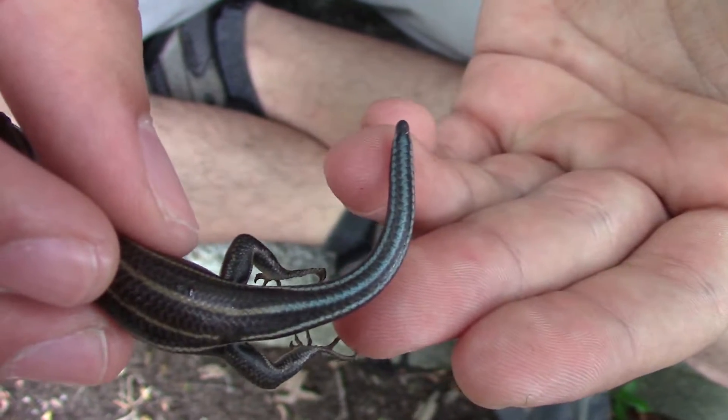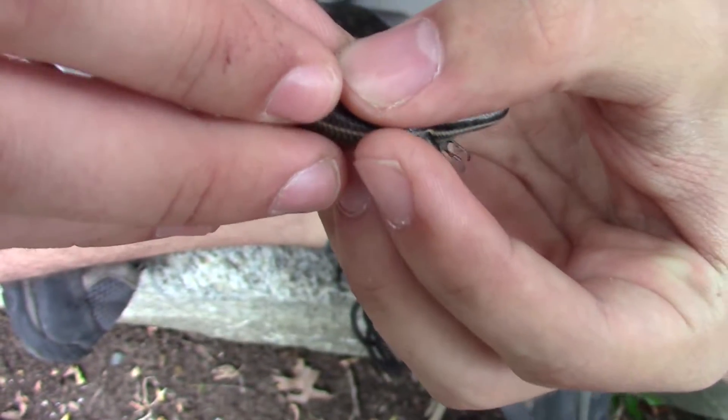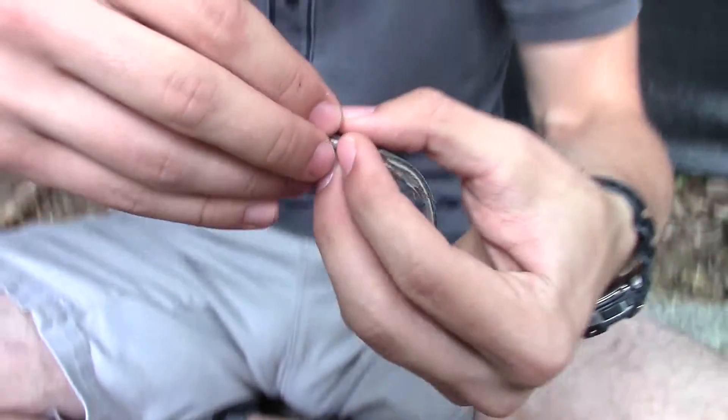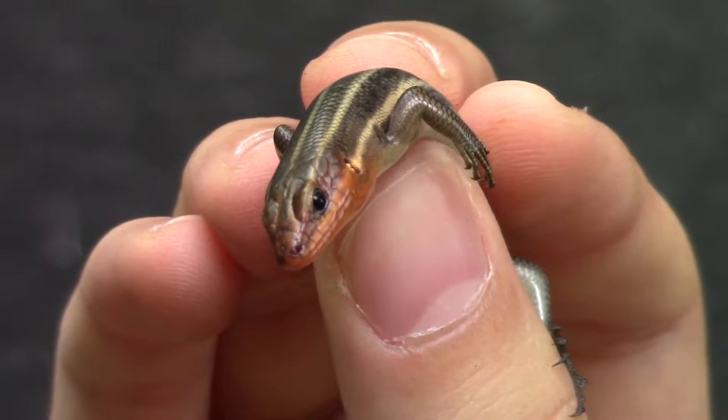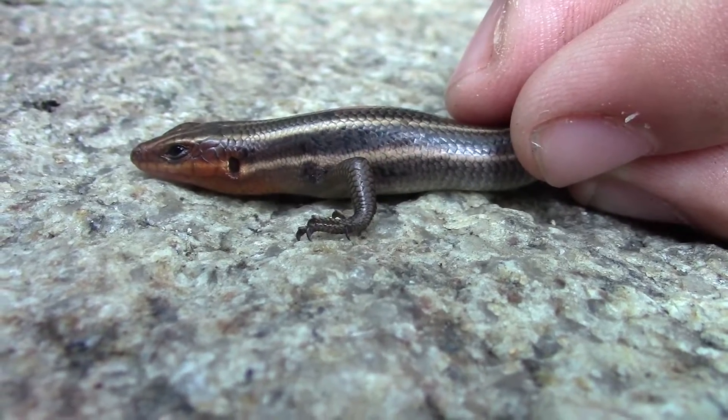It's such a cool little detail and very recognizable for these guys. They're found all throughout North America, from Canada right down through Florida, and in parts of the West as well. This is a species that's endemic to North America, so they can only be found in this region — that's why we're so excited to actually get this guy on camera.